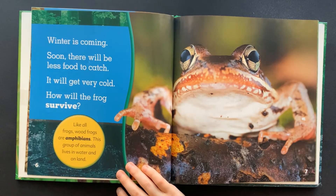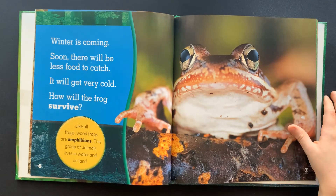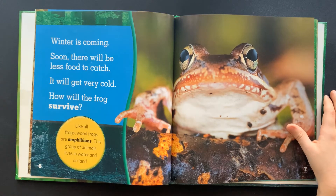Like all frogs, wood frogs are amphibians. This group of animals lives in water and on land.